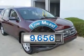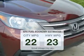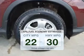Low mileage is an important factor in your purchase and this vehicle delivers a low odometer reading. Better gas mileage means better long-term driving, and this ride delivers with a great low fuel consumption rate.